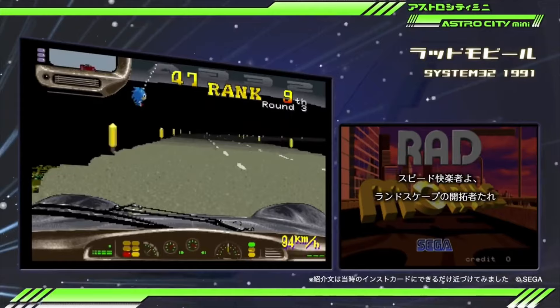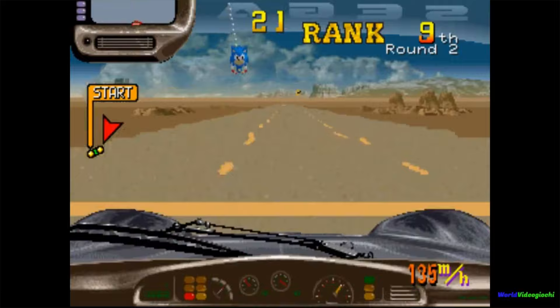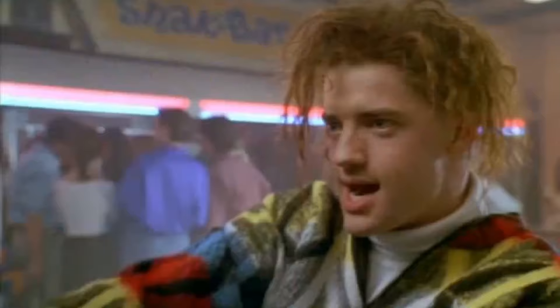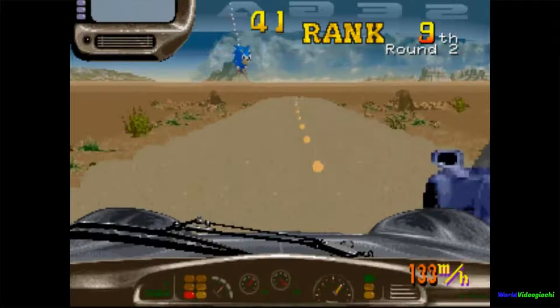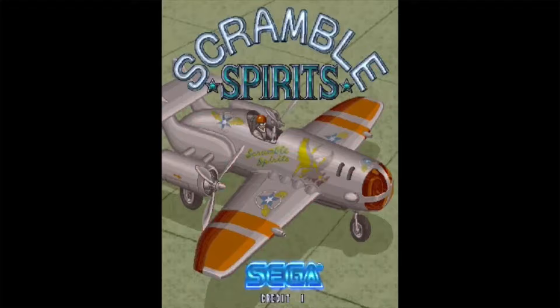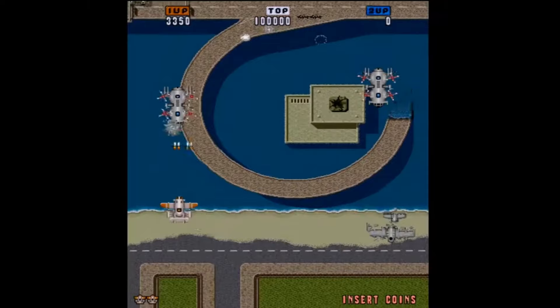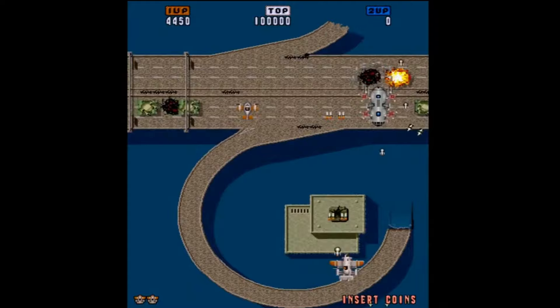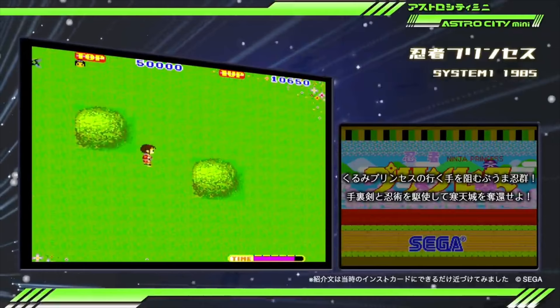I'm pretty shocked that they included Radmobile — I was adamant that the Astro City Mini wouldn't include any games that had special cabinets with steering wheels or pedals, but Radmobile destroys that hypothesis. It seems like a pretty nifty game, too bad I don't have a steering wheel. I guaranteed Scramble Spirits since it was a common candy cabinet game in Japan, and here it is — a pretty decent shooter.